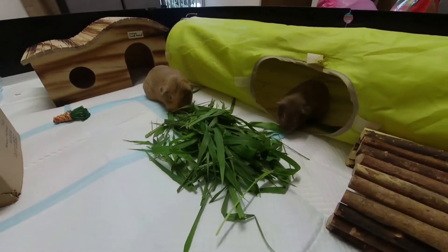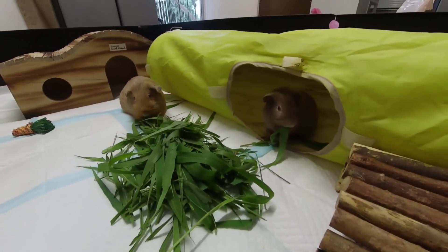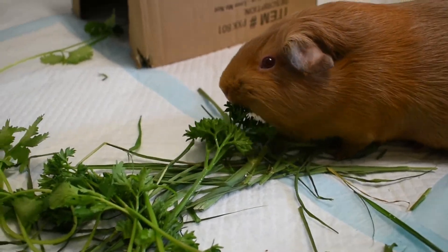Please do your research in regards to your guinea pig's diet and health. I highly recommend the Guinea Lynx website. Thank you all so much for watching. All the information I mentioned will be in the description of this video. Bye!